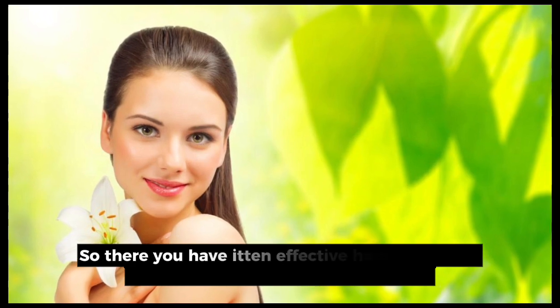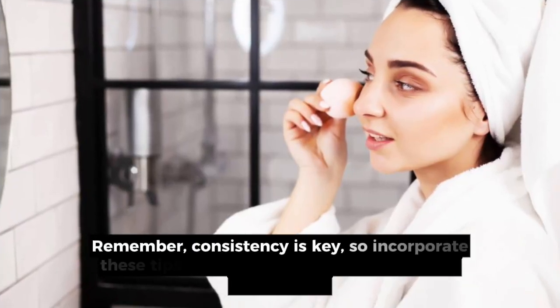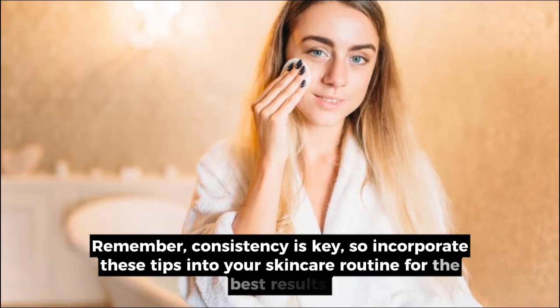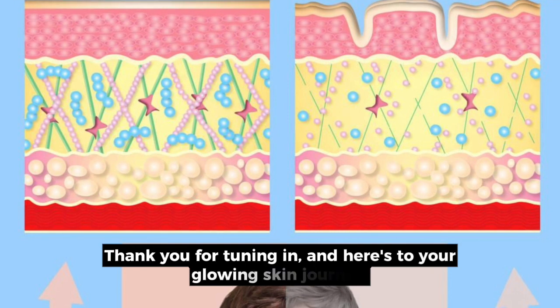So there you have it — 10 effective home remedies to achieve that radiant, glowing skin. Remember, consistency is key, so incorporate these tips into your skincare routine for the best results. Thank you for tuning in, and here's to your glowing skin journey.